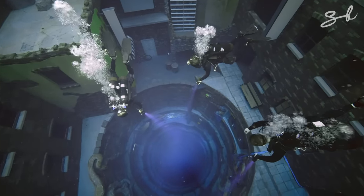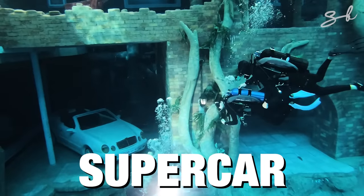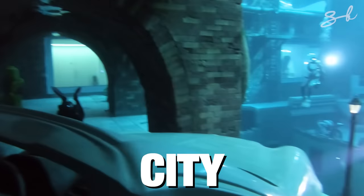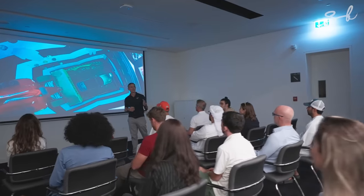So what makes this swimming pool unique besides its depth? It has an entire sunken supercar garage and city inside it. But you can't just dive in — there's a lot of preparation involved.